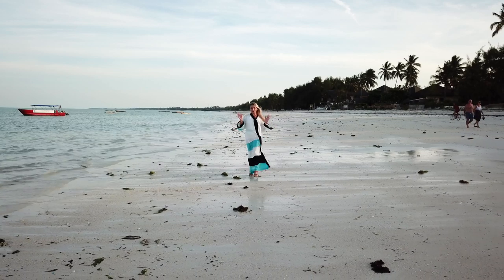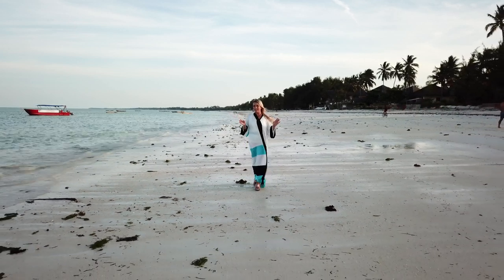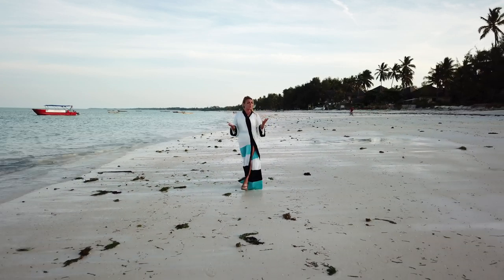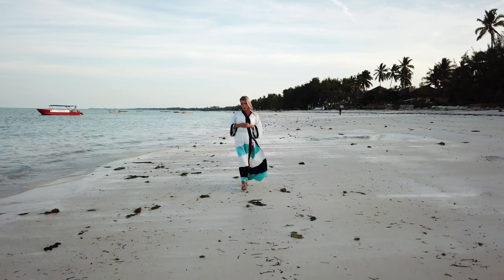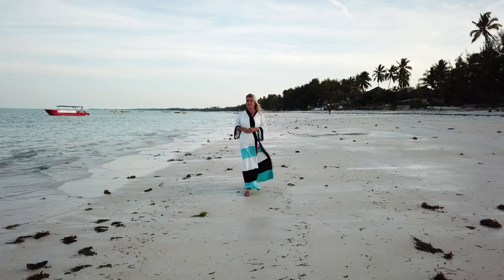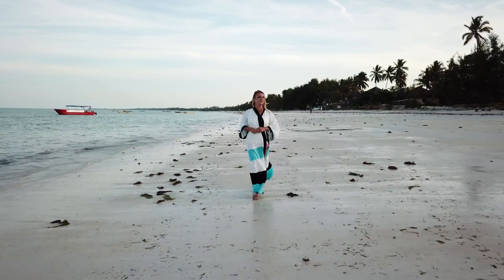I'm nearing the end of my trip in Zanzibar, Tanzania — it was absolutely fabulous. The people were great, the spice was great, and the food that the chefs prepared was great. I really hope to visit here again. They say that the spice of life is variety, but I think that the variety of life is spice.